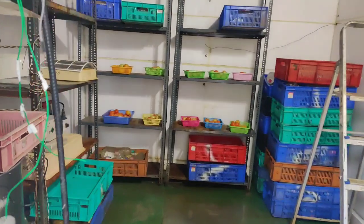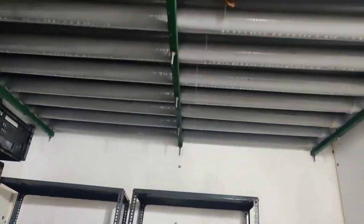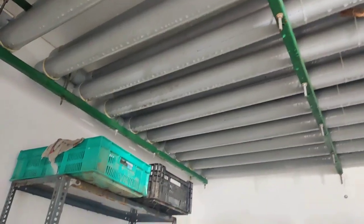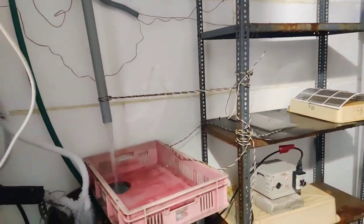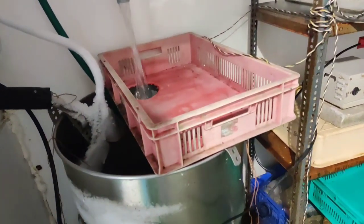Inside the fridge we have an AC unit which is run only by the solar system. In addition to that AC, we have water. That water is cooled in the daytime when the sun is there, energy is being produced, and the AC is running.